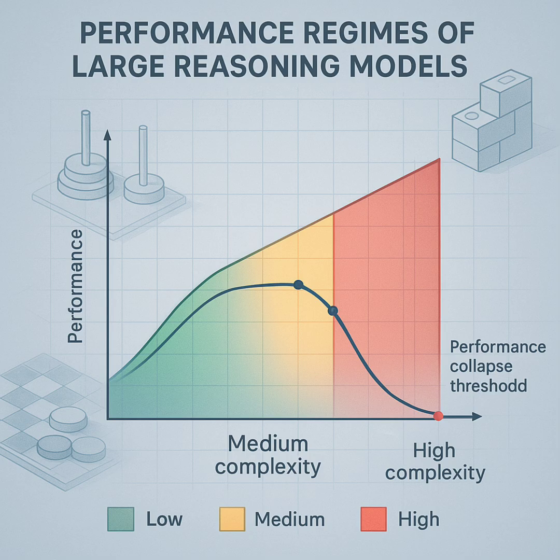Think of LRMs as the next step up from regular LLMs. LLMs are great with language — spotting patterns, that sort of thing. LRMs are built specifically to be better at reasoning. They often have internal thinking steps built in, like chain of thought or self-reflection, where they supposedly map out the steps before giving an answer. We've seen models like OpenAI's O1, maybe O3, DeepSeek R1, Claude 3.7 Sonnet Thinking, Gemini Thinking — they're all pushing this. They do look better on paper, on the standard benchmarks. But that's the big question: is it real reasoning, or just super advanced pattern matching?